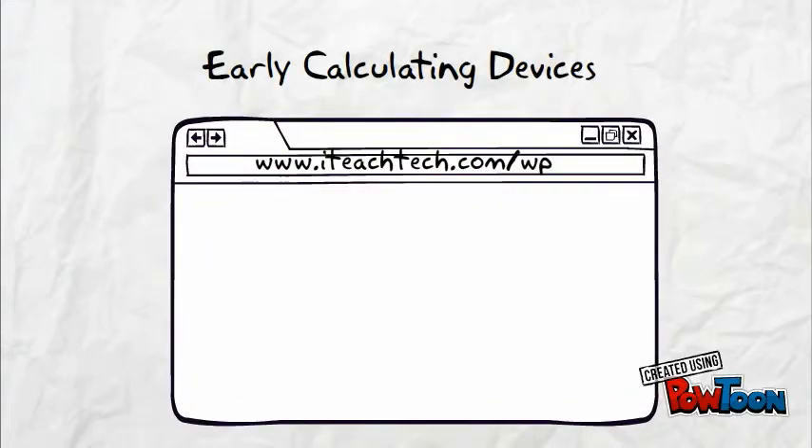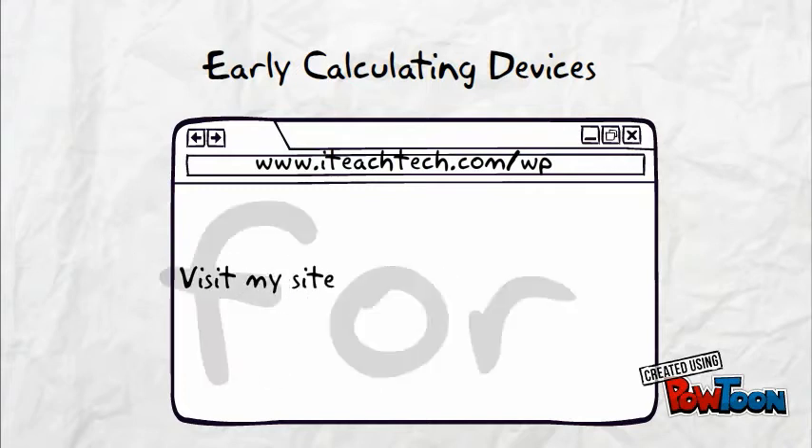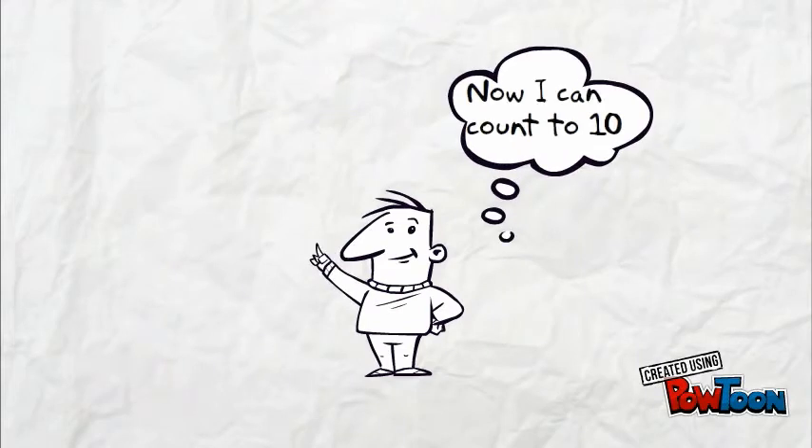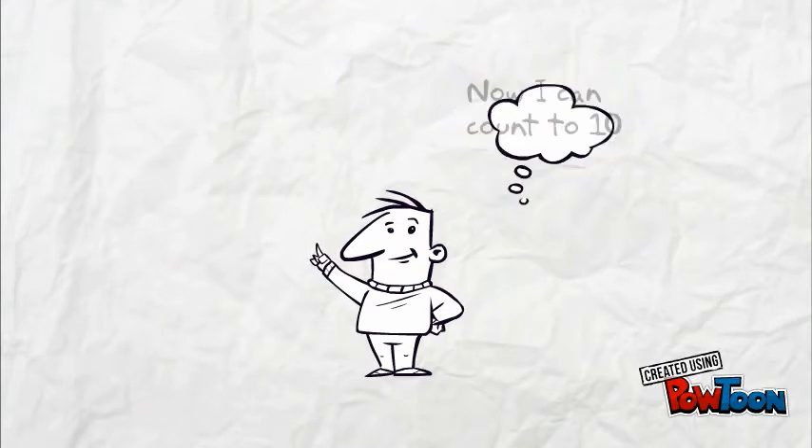Let's have a look at some early calculating devices that helped pave the way to modern computers. You probably still use one of the earliest calculating devices known to man — your fingers. How many fingers do you have? Hopefully ten. This paved the way for the decimal system as we know it today.